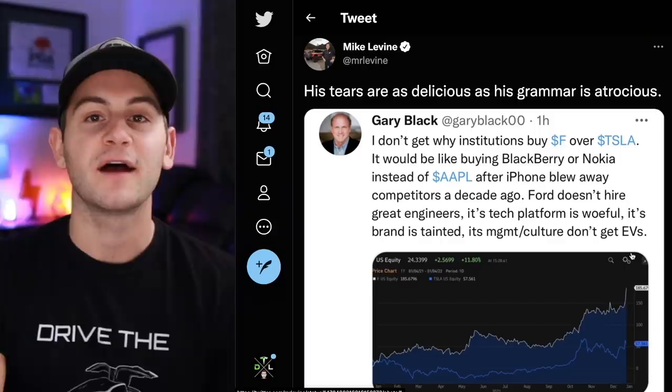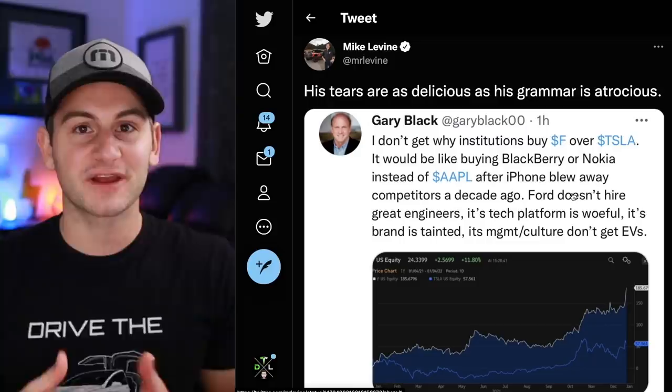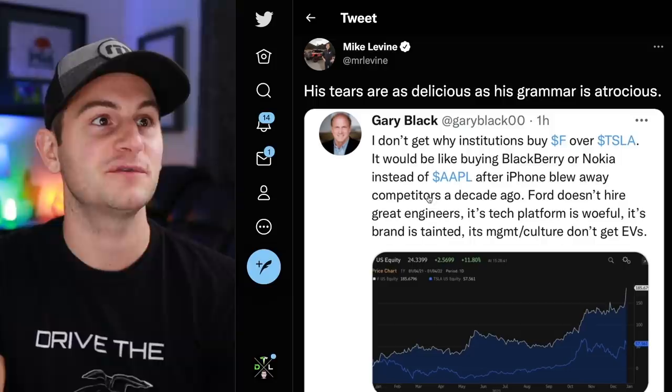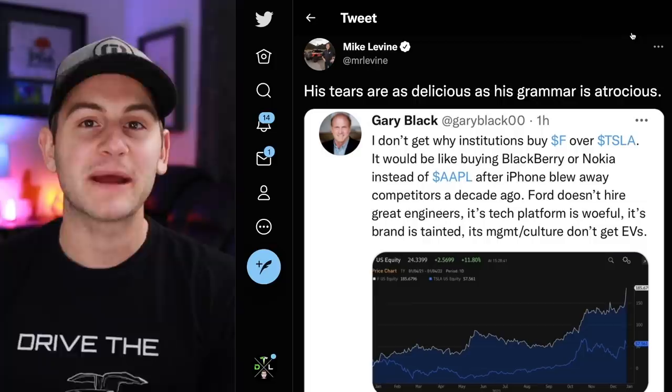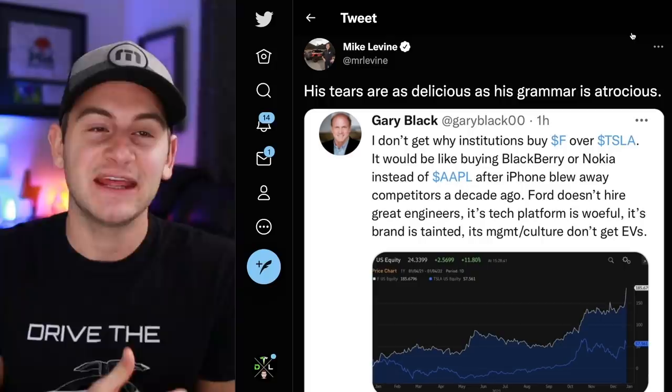Mike Levine is Ford's North American product communications director. You would usually pick somebody with class and tact who is good at networking and building relationships, but I have seen so many childish things from Mike Levine. Here is exhibit A: 'His tears are as delicious as his grammar is atrocious' — referring to Gary Black, talking about grammatical errors and avoiding the entire point of the tweet. If I was running a company I would not want my product communications director doing stuff like this in such a public manner, especially with a check mark and representing Ford.